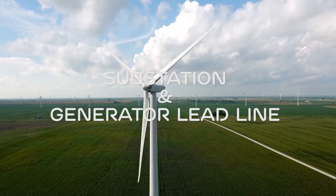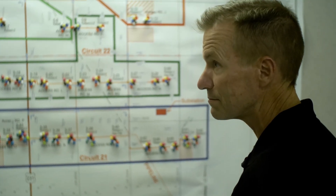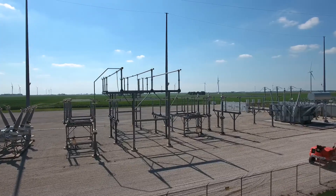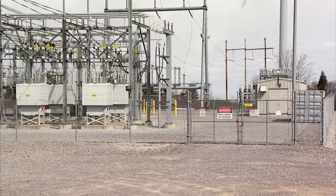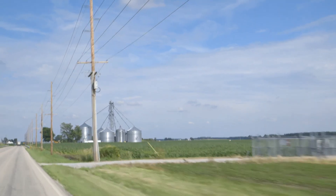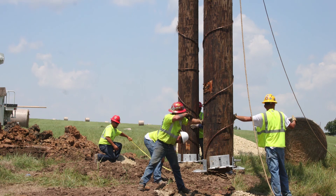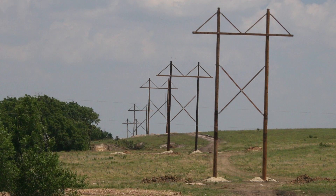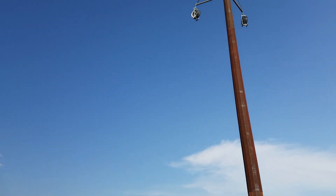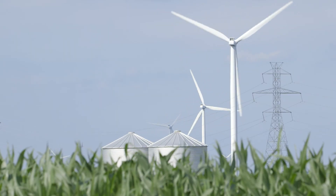The project substation is really the nerve center of the whole project — this is where all the power from all the turbines is collected into one central point. Due to the high voltage and electrical equipment, these substations are protected by a security fence and electronic monitoring equipment. Once we have the power stepped up to grid voltage at the project substation, we connect it to the grid with the generator lead line. That may be as short as a few hundred yards to an adjacent switch yard or as far as 15 miles to a distant substation. EDPR tries to minimize the length of these generator lead lines, but where they are required we compensate the landowners.